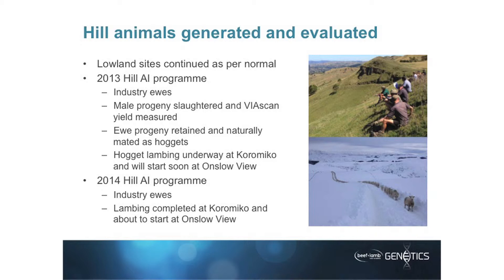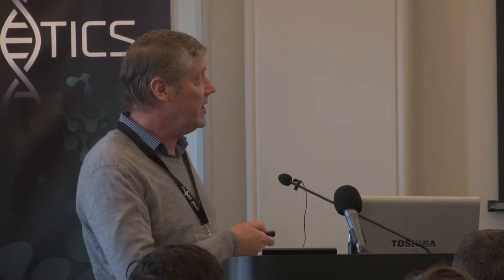We've completed a second year of AI on both properties, once again using industry ewes. The intention is that the ewe progeny we've generated will become the replacements in that flock, but they don't come into that until they're two-tooths. So we have yet to get any of those animals in the system long enough to start getting the maternal information, which is the bit we're really interested in. Lambing has been completed for the main ewe mob at Korameko, and it's about to start at Onslow View. So we're really two years into the program, even though Beef and Lamb Genetics has only been running for one year.